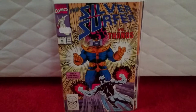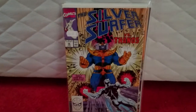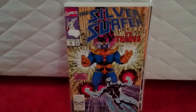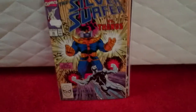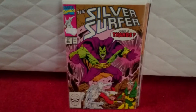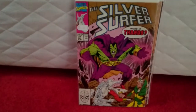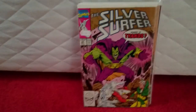Silver Surfer #38 — nothing special, but anything with Thanos is sort of going up now, especially with the Infinity Gauntlet film coming out soon. So I thought I'd pick that up. And I got this one as well — it's #37, Drax on the cover. Again, Drax, Thanos — any of those characters are still going to go up in value.